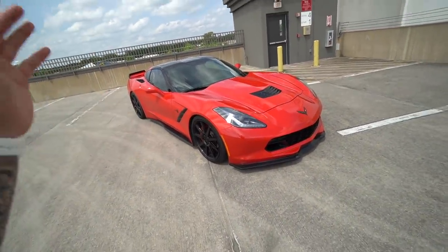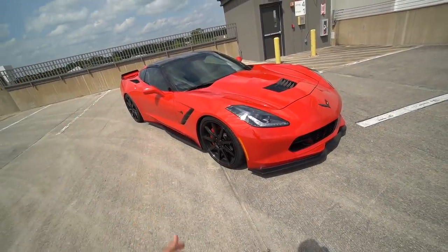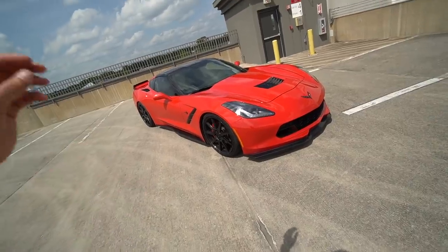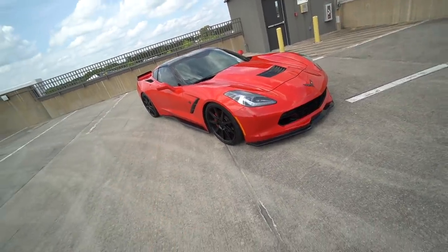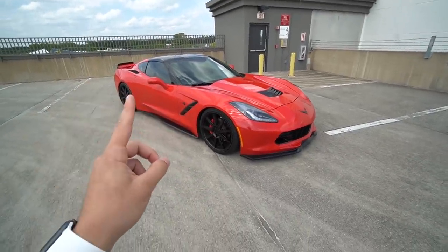But this is a 2015 base Corvette. Honestly, the reason why we didn't jump on a Z51 or a Grand Sport — I don't know if you guys have seen the used car market lately, but it is absolutely insane. And to find a Corvette in red, in the spec we wanted, in the looks we wanted, was nearly impossible. Overall, the prices on these things and used cars are just going berserk. So that's factor number one.